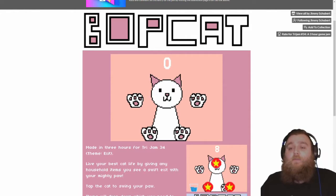Right, okay, see if we can beat 20. Not a great start. It's such an adorable game!